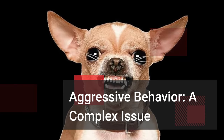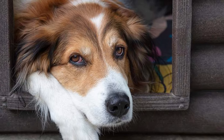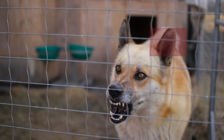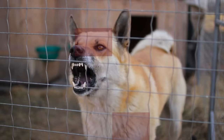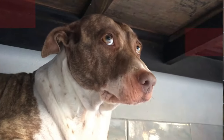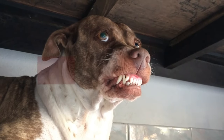Aggressive behavior in dogs is a complex issue with various underlying causes. It can manifest in different forms, including fear-based aggression, dominance aggression, territorial aggression, and resource guarding. Unlike protective behavior, aggression often involves a loss of control and can result in serious injuries.